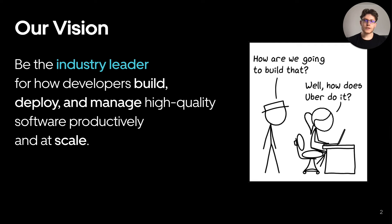This comic represents our vision statement. We want other companies to ask the question: well, how does Uber do it?